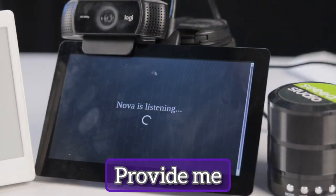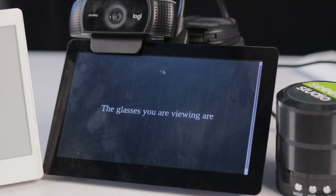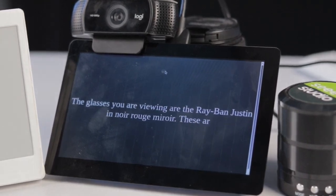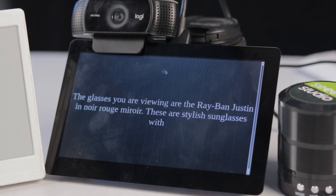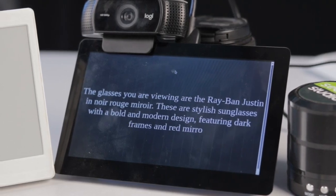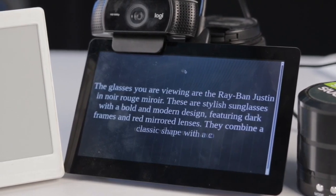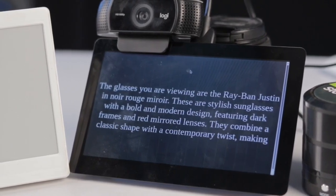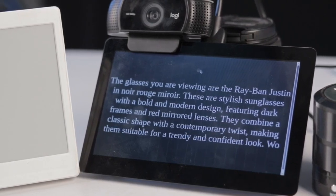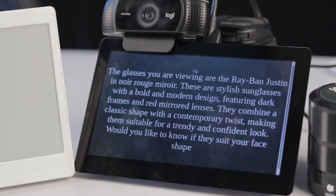Users can ask: "Can you provide me details about these glasses?" Nova responds: "The glasses you are viewing are the Ray-Ban Justin in Noir Rouge Miroir — stylish sunglasses with a bold and modern design, featuring dark frames and red mirrored lenses. They combine a classic shape with a contemporary twist, making them suitable for a trendy and confident look. Would you like to know if they suit your face shape or any other details?"